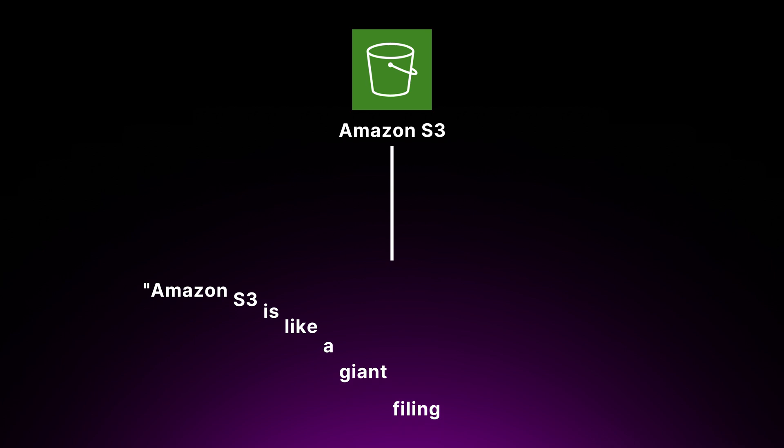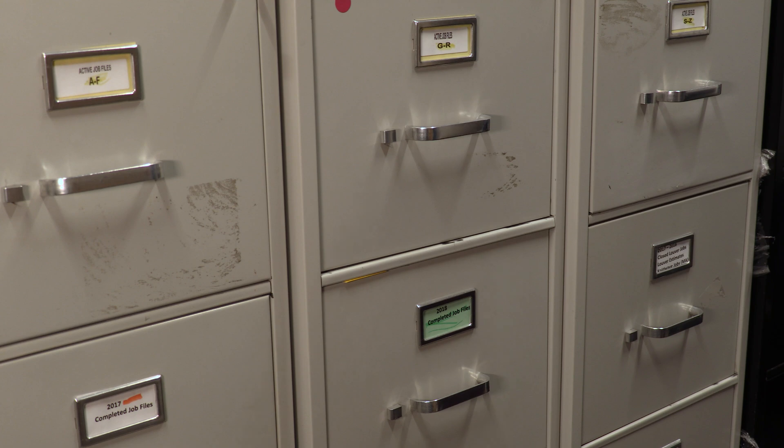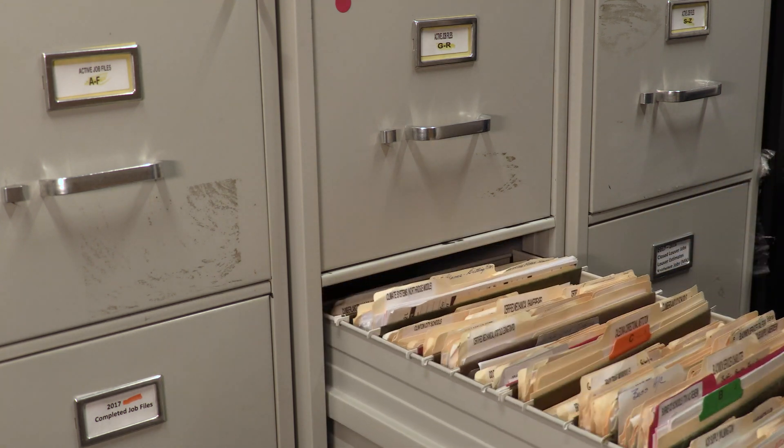For instance, when explaining Amazon S3, you could use an analogy such as: Amazon S3 is like a giant filing cabinet in the cloud. Just like you store files in folders in a filing cabinet, you can store data objects in buckets in S3. And just like a filing cabinet has a unique label for each drawer and folder, S3 uses unique keys to identify and retrieve your data objects.